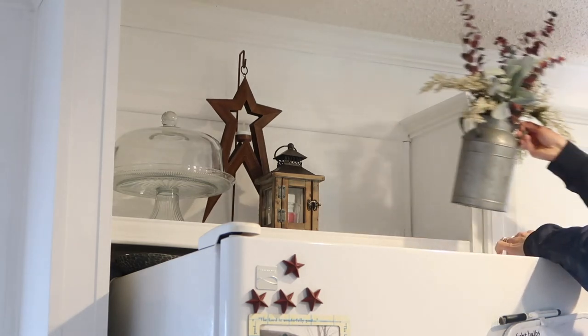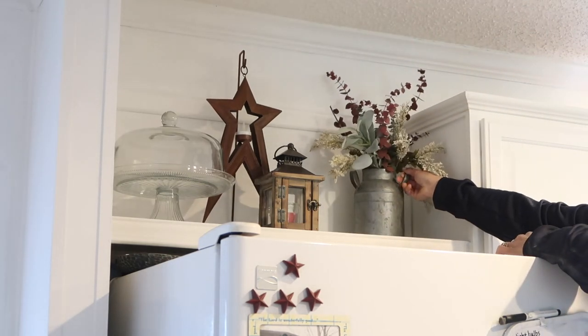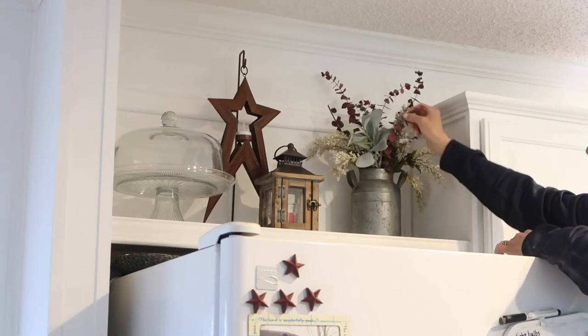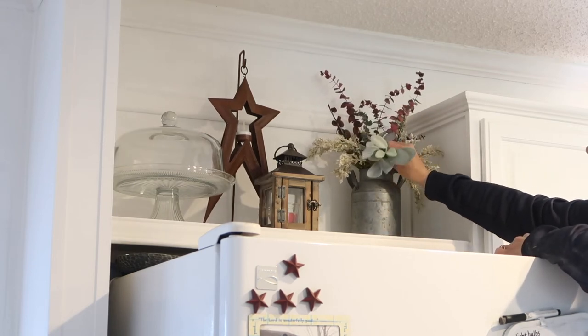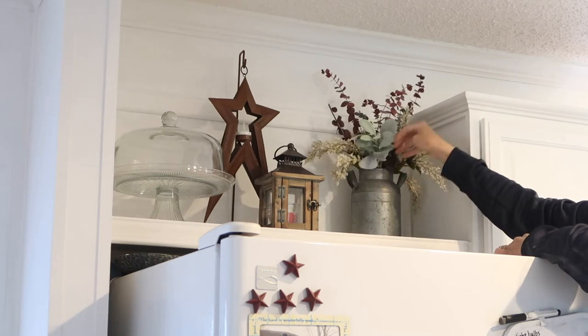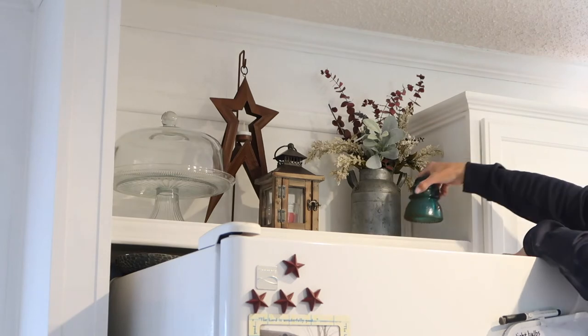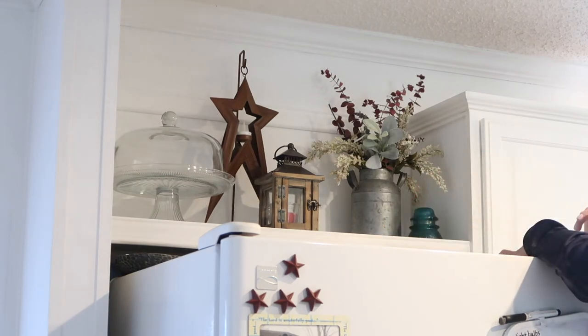While I'm enjoying not having a bunch of items on top of the cabinets, I did want to decorate the area above the refrigerator. Before, I had cookbooks and just a hodgepodge of things up here as well as on top of the refrigerator, so I definitely narrowed that down by a lot and I'm really liking how it's looking.